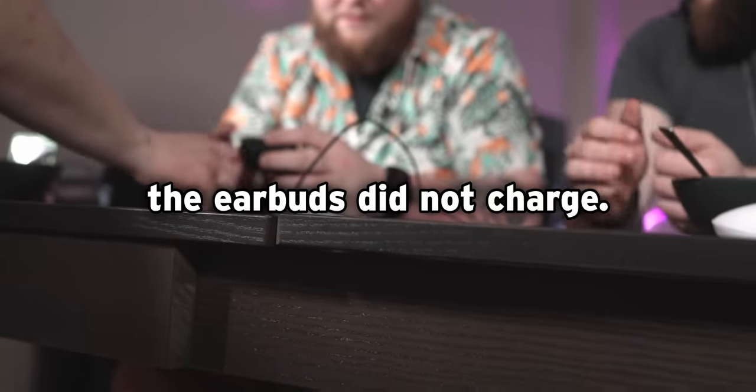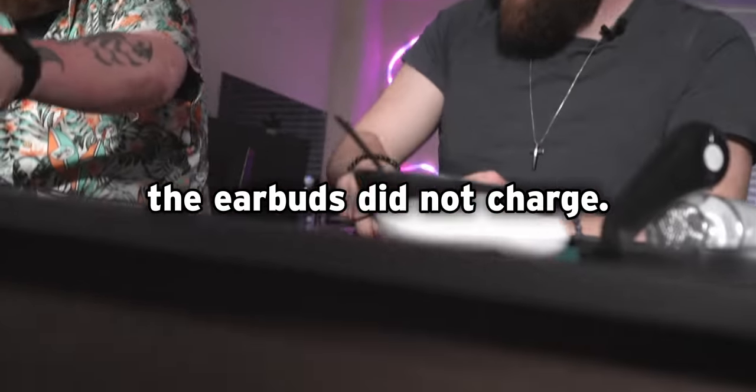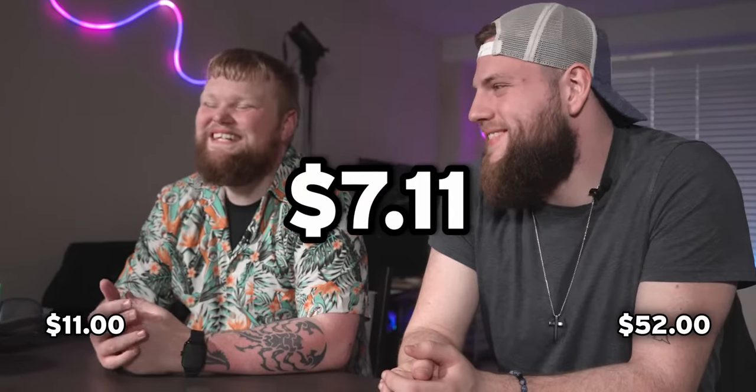I think they're dead — that's the problem. Throw them on the charger for a minute, we can do the next item while we wait. $11. $52. They were $7.11 — it's like the gas station. Brent now has six points.